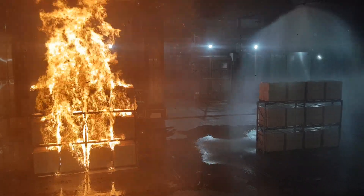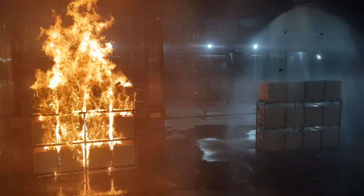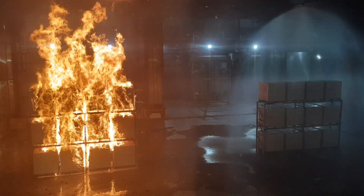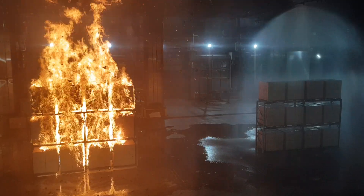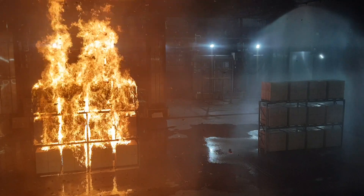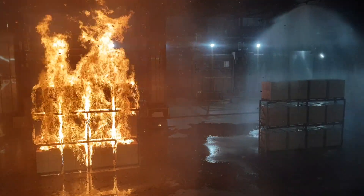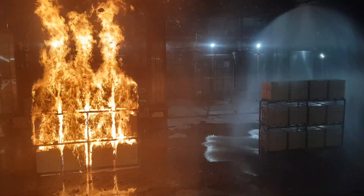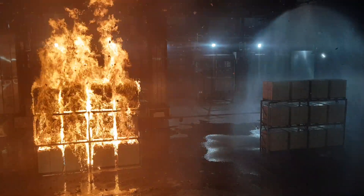On average, there's still 15 minutes before the fire service arrives. And that's just a single row rack. Imagine if there were multiple rows there.